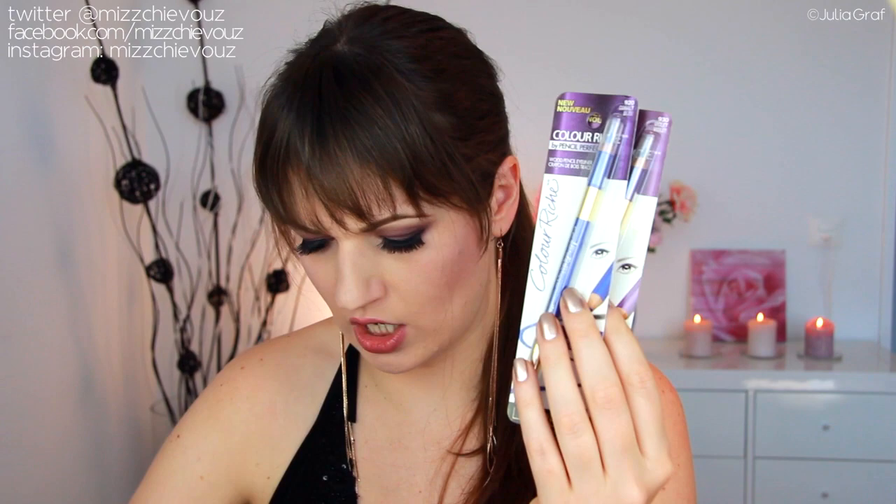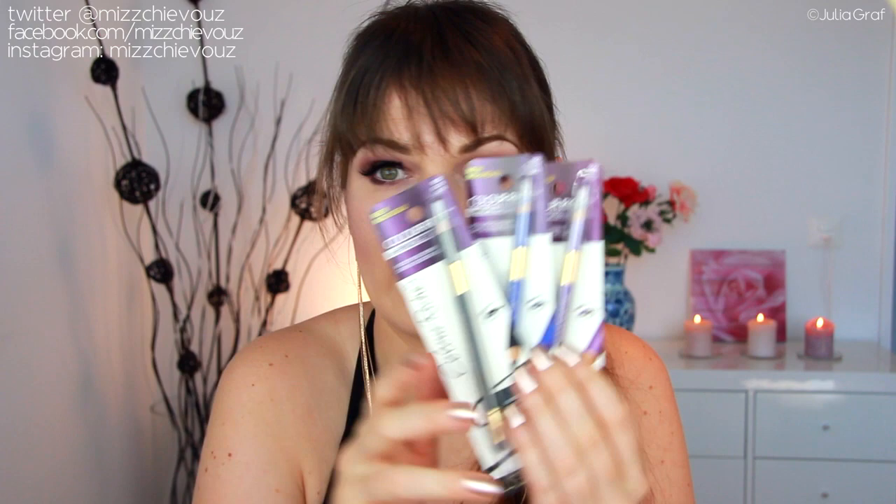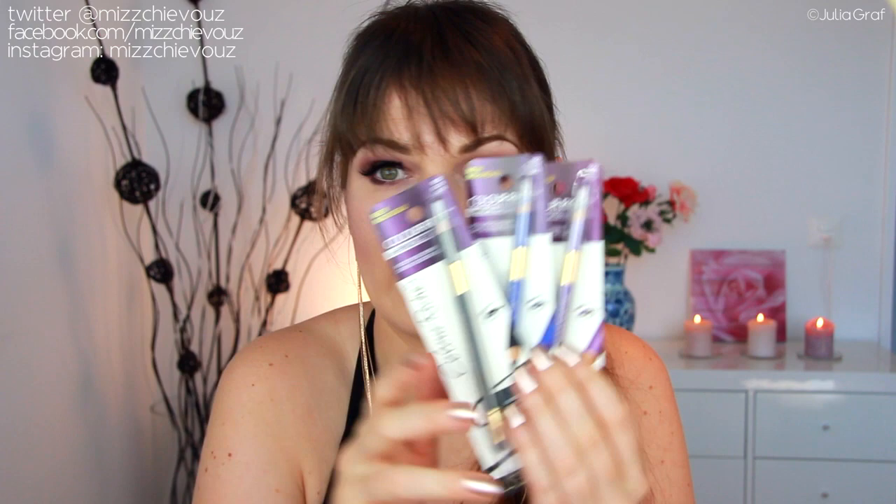Colorist Pencil in the shade Violet, and then another one in the shade Cobalt Blue, and another one in the shade Black. Those are definitely going to get used by me because I can always use new eyeliners. Visible Lift CC Cream in Light to Medium — yeah, that could work.